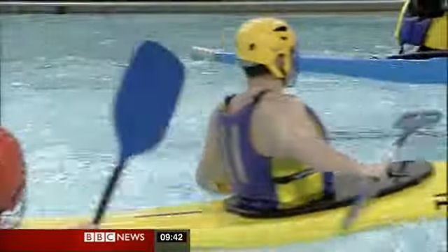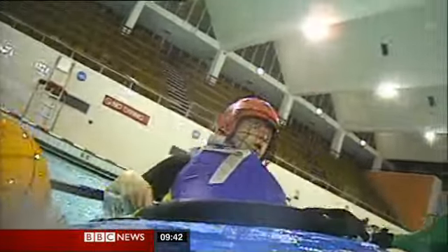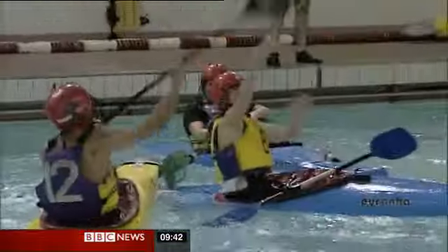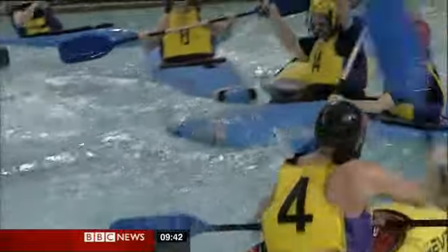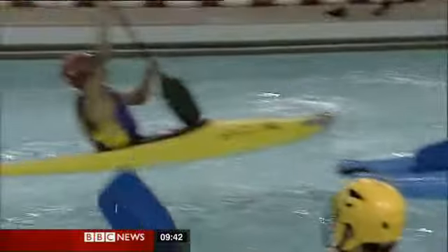While most of us are only just waking up to this sport, devised by canoeists who wanted to spice up their winter training, there are now 94 clubs across the UK, and it's the final matches of their winter league season this weekend.